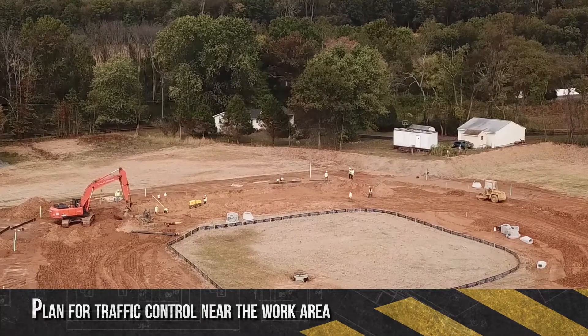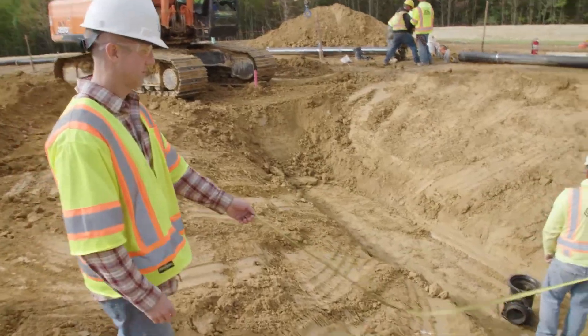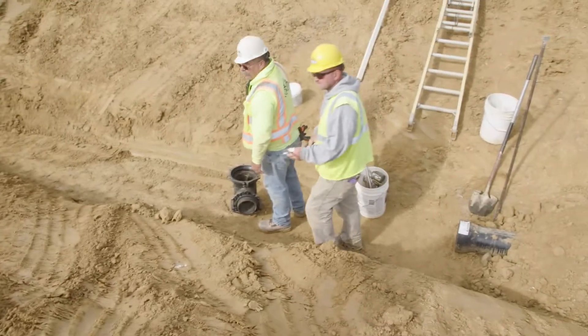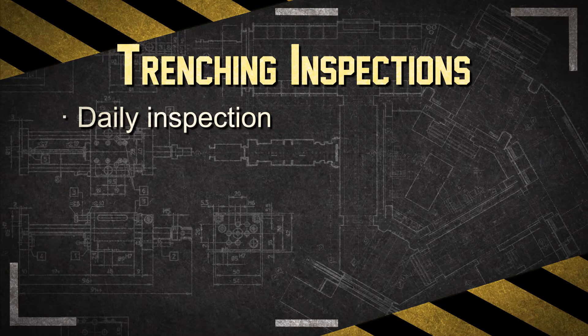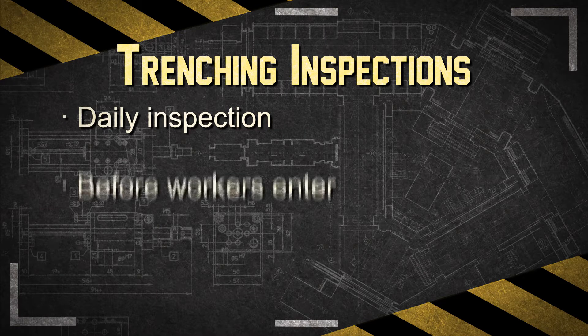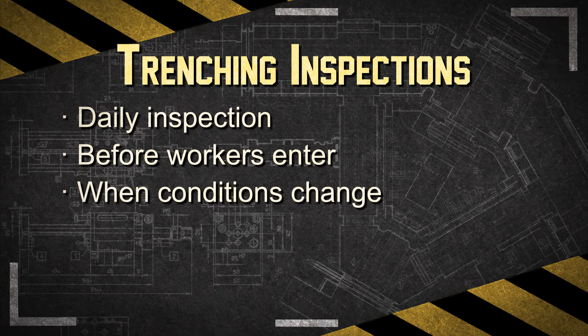Planning for traffic control near the work area is also required. The competent person is responsible for the safety of workers in a trench or excavation, and must inspect them daily to identify and eliminate any hazardous conditions before any worker can even enter. This is because the conditions of the trench may change daily, such as after a rainstorm.